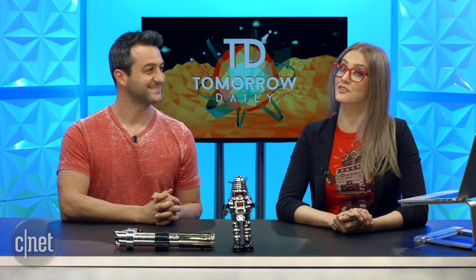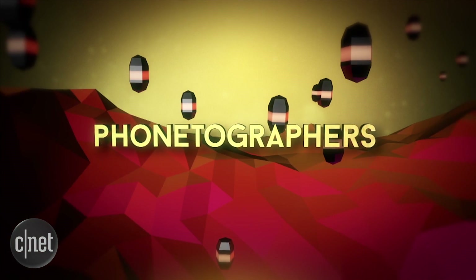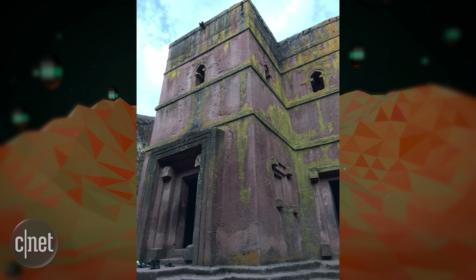And now it's time for our Phonetographer of the Day. Today's Phonetographer sent us a triptych, and his name is Sven, who sent this from his iPhone 6S. Sven wrote and said: Hey Ashley and Jeff, love the show. My name is Sven Injol and I'm from Belgium. We have a six-year-old Ethiopian daughter, Rowena, and visited Ethiopia in November last year with her. With my iPhone 6S, I took these pictures of the famous Rock-hewn churches of Lalibela. I hope you like them and you have my permission to use these pictures in your show. Kind regards, Sven.